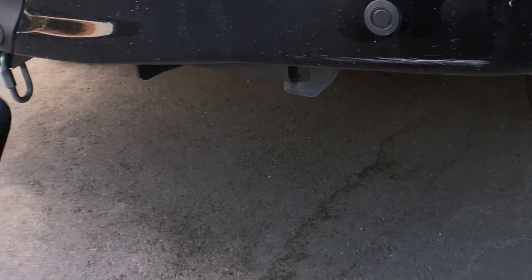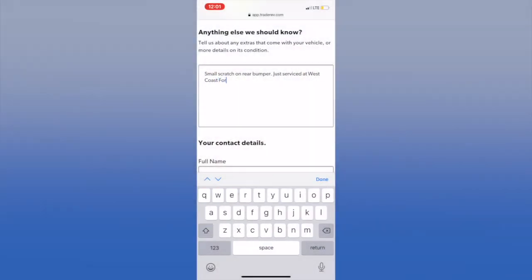Step six: tell us anything extra that we need to know about your car — like, have you recently done the tires or brakes? Anything that'll increase the value.